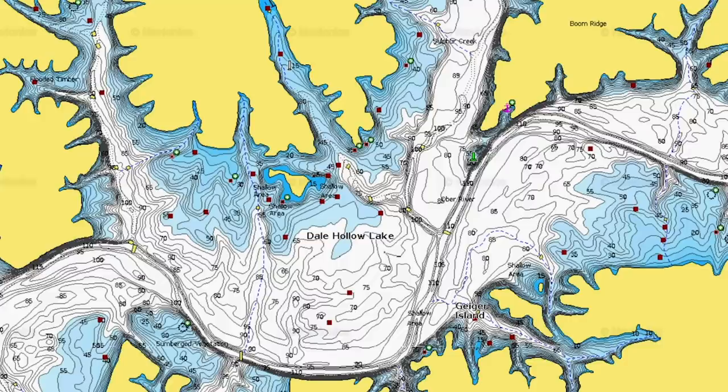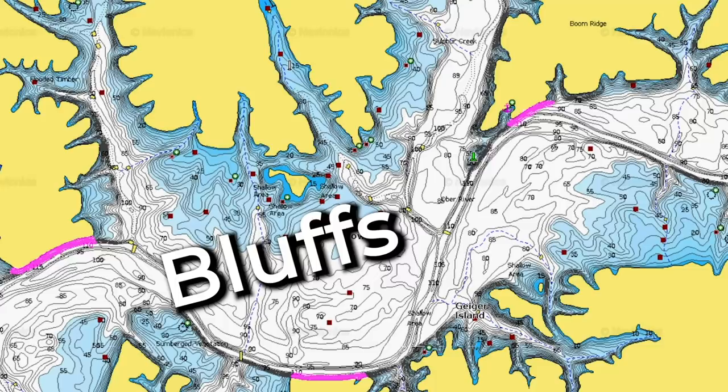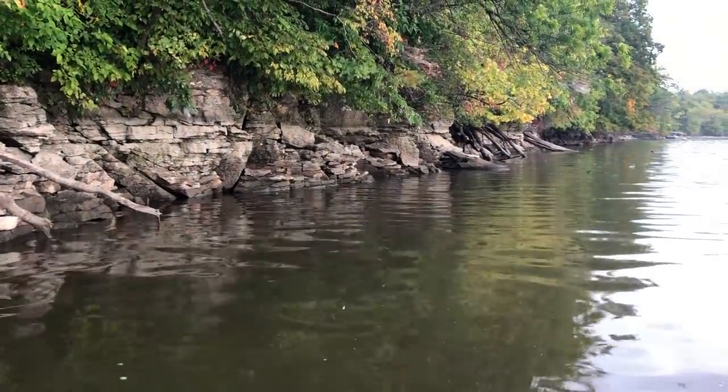Another place to key on during low water conditions is vertical cover and structure — the biggest being bluffs. A bluff is going to be pretty vertical, straight up and down, if not very steep. If a fish is on a flat that's three feet deep and extends for a hundred yards and the water drops four feet, that fish has to travel a hundred yards to stay in the water. But if a fish is living on a bluff, it just has to move four feet — it goes down with the water and is still very comfortable with deep water close by. Focusing on vertical structures, ditches, drains, and creek channels is huge when you have low water conditions.